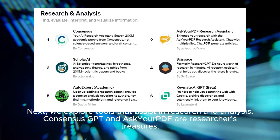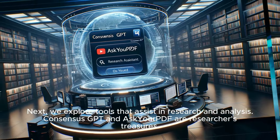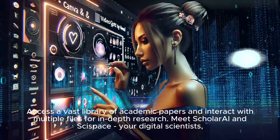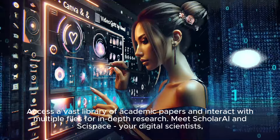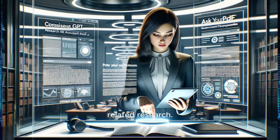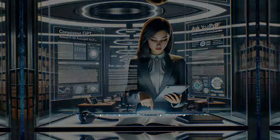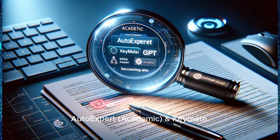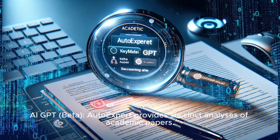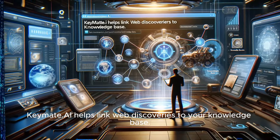Next, we explore tools that assist in research and analysis. Consensus GPT and AskYourPDF are researchers' treasures — access a vast library of academic papers and interact with multiple files for in-depth research. Meet ScholarEye and Scispace, your digital scientists, offering insights from scientific literature and discovering related research. AutoExpert Academic provides succinct analyses of academic papers, while KeyMate.ai helps link web discoveries to your knowledge base.